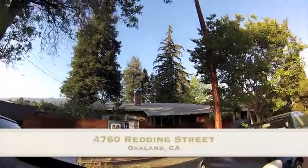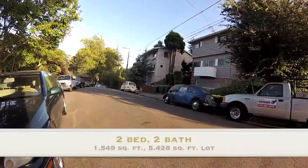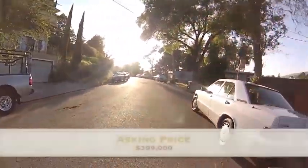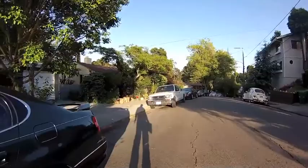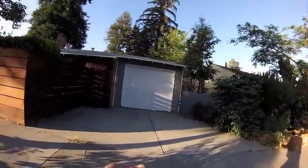Let's order for 4760 Redding Street. This is a two-bed, two-bath, 1,546 square feet home on a 5,428 square feet lot in Maxwell Park. Asking price is $3.99. Listing agent is Jerry Tran at Michael James Real Estate, also a co-agent of mine and a partner agent with Redspin.